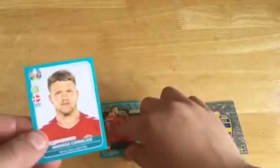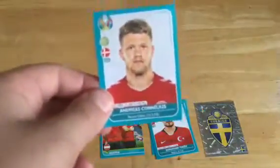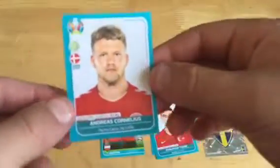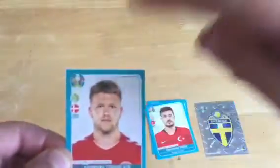We've also got — sorry — a Denmark fans sticker. I just can't say that player's name. That is the last sticker — very cool — and it has a white background with blue around the edge.